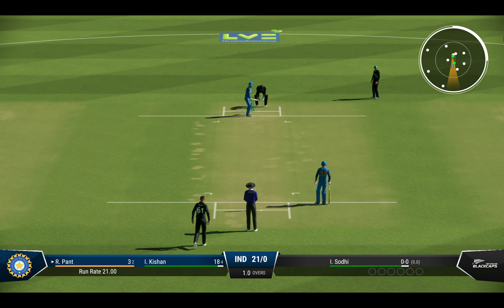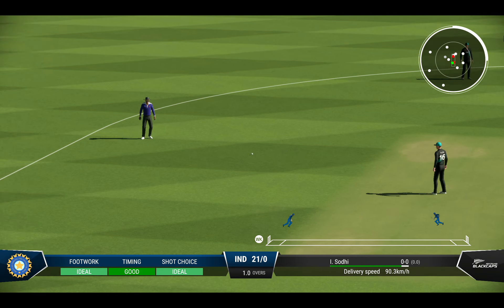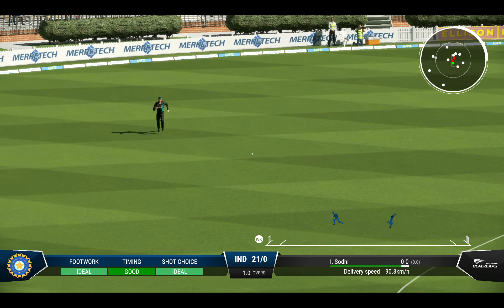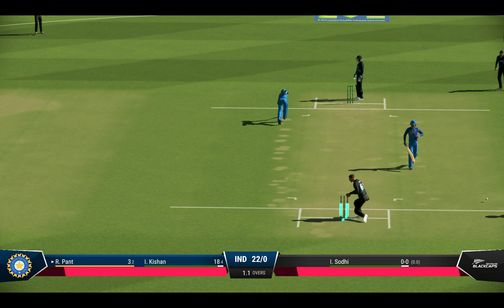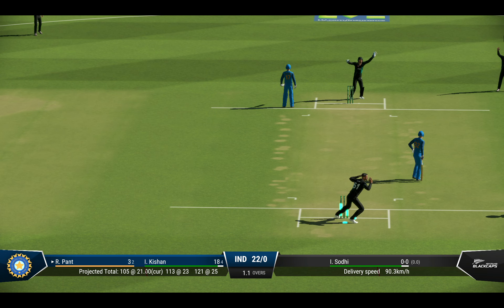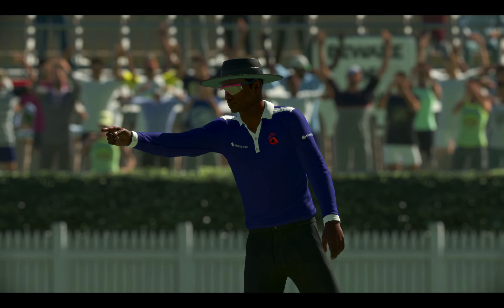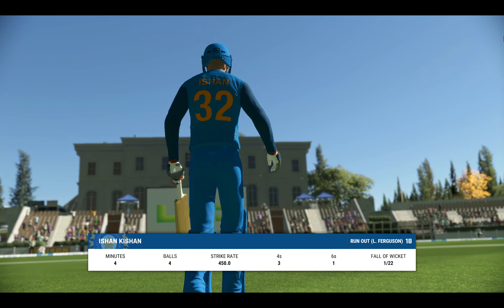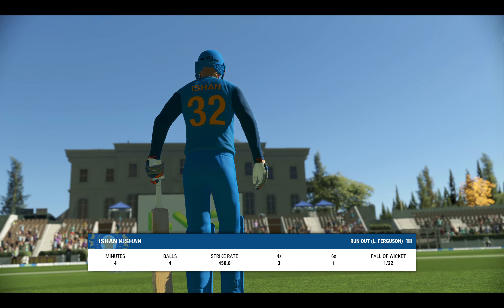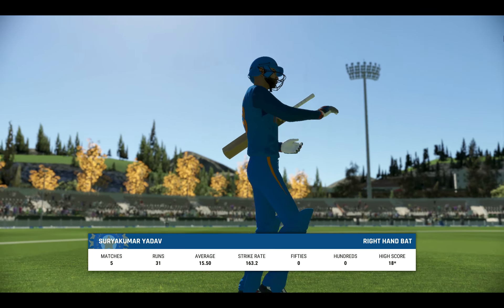We've seen good control and spin from this bowler — looking forward to seeing what they can do here. Great shot, but it's not going to beat the fielder. Could that be out? Looks so. A trudge back to the pavilion — a disappointing display in the end. For someone with such batting skills, this goes down as a fail.